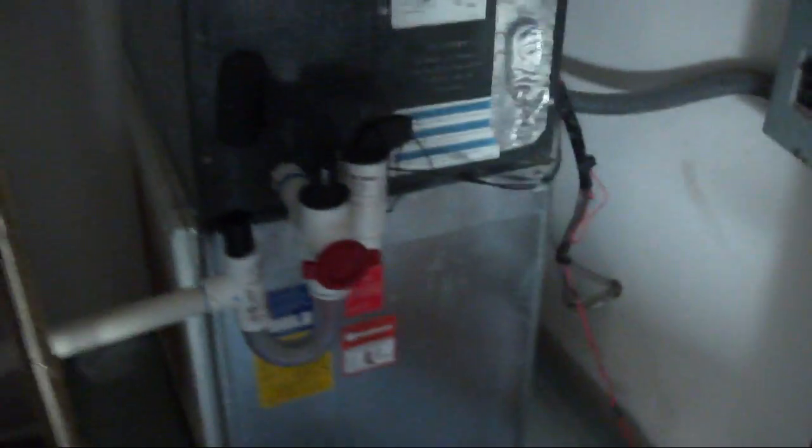Here is the upstairs air handler. You can see where they might have replaced an old one. Here is the upstairs thermostat. You can see where they might have replaced an old one.